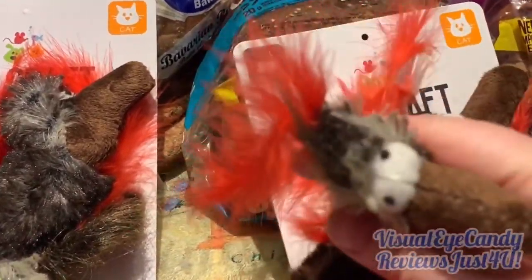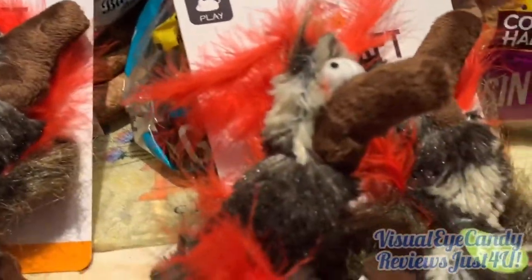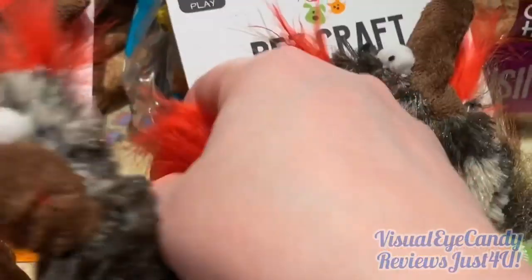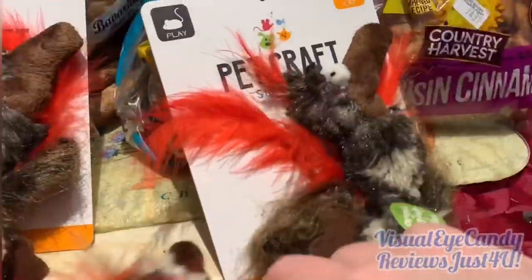The only thing I didn't like about it is that it fell apart so fast — I guess maybe she liked it so much. It tells you the website on the back. The first thing to go, of course, is the feathers.